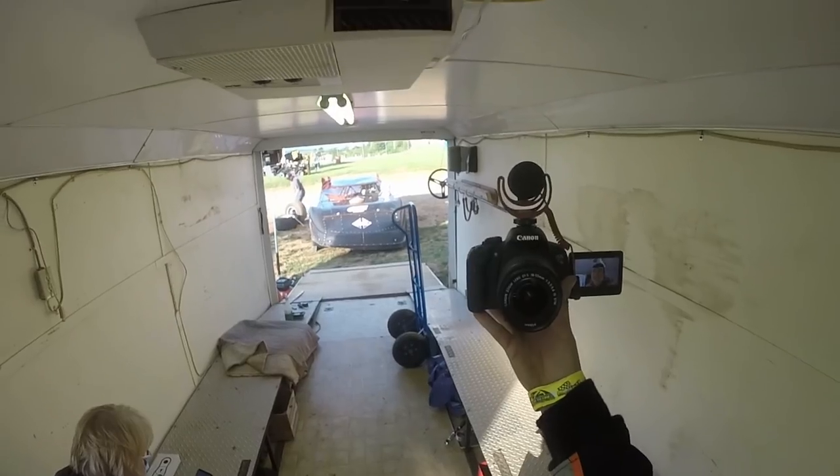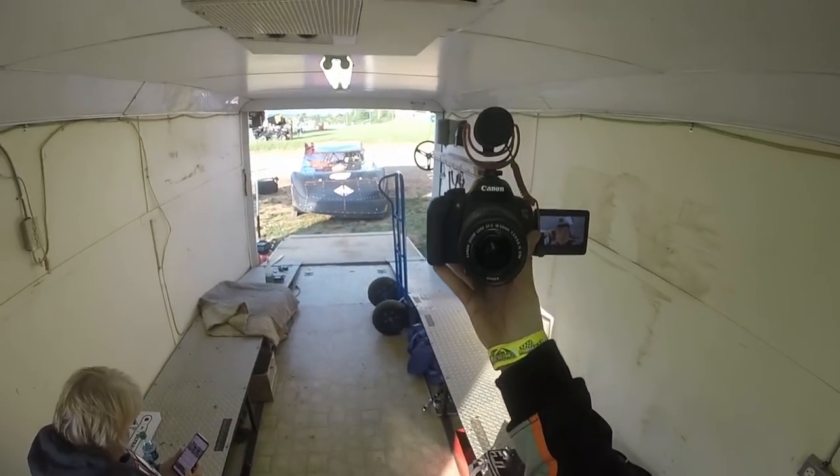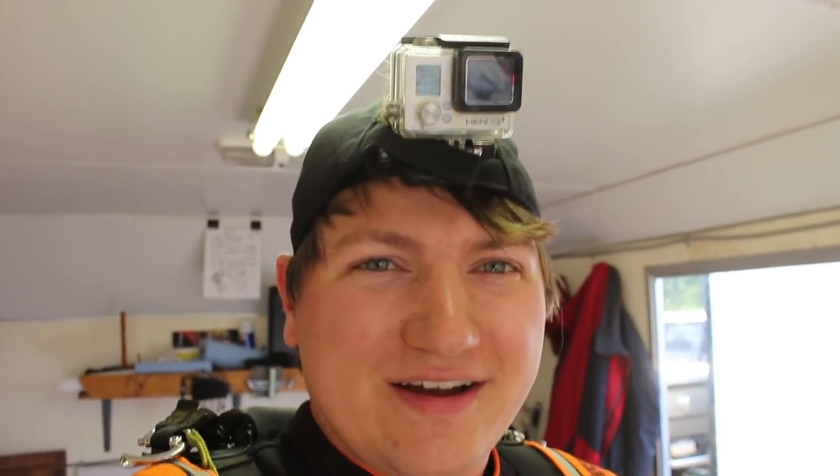Hey, what's going on, YouTube? My name's Joe Lusk. I drive the late model, and I'm wearing this beautiful thing all night for you guys, or at least as much of it as I can. This is a GoPro, and I've mounted it to my head so you can see kind of what it's like to be me during the night — the things that I go through as a driver off the track, and also some of the things on the track.